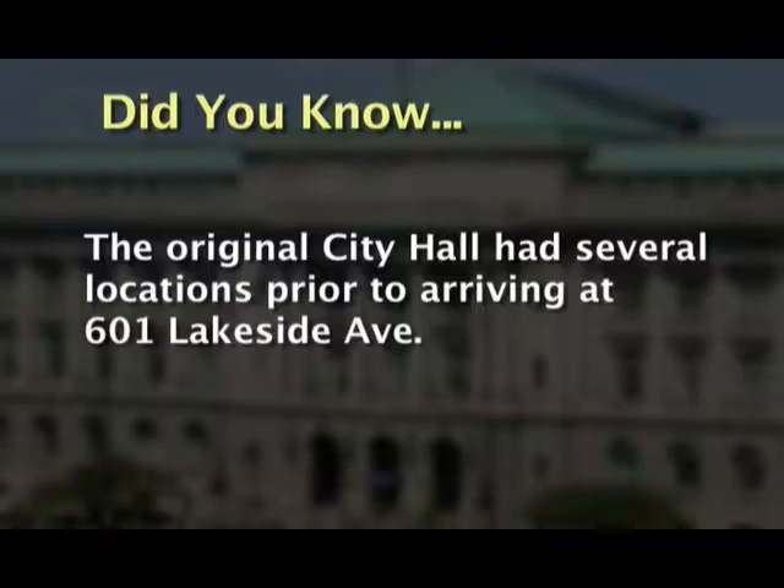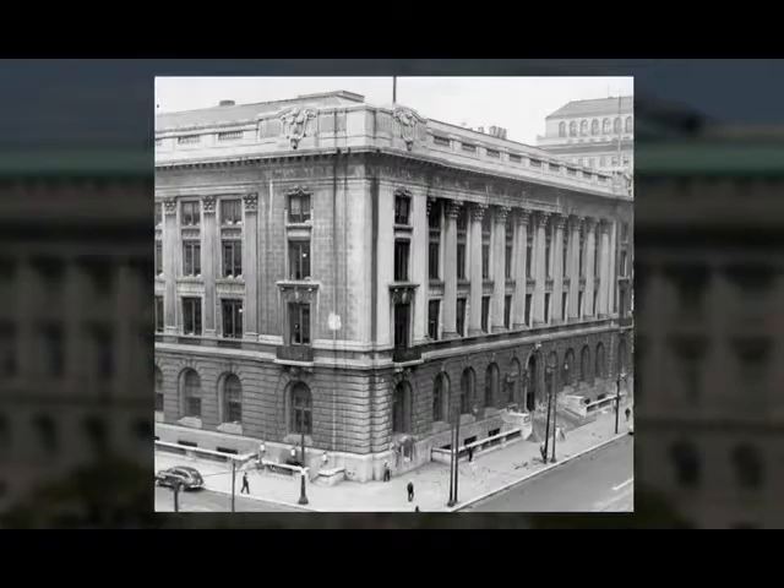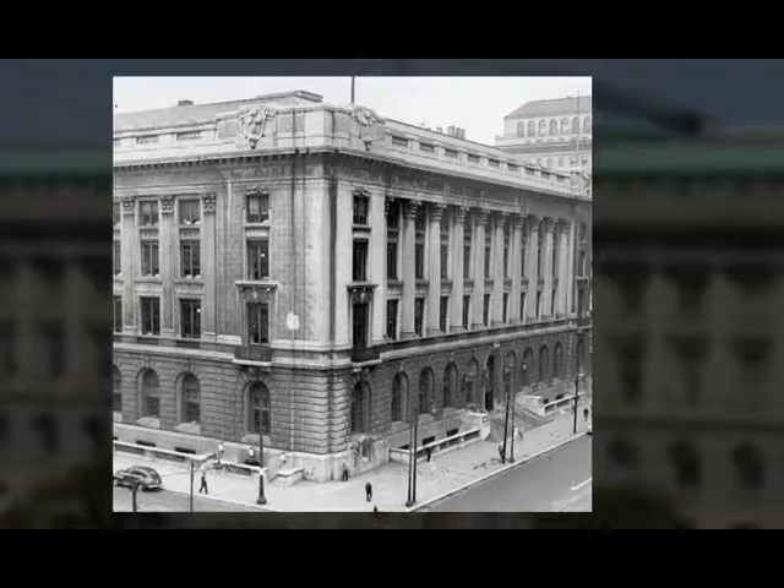Did you know the original City Hall had several locations prior to arriving at 601 Lakeside Avenue? One of these locations was the Case Block, a commercial building on Superior Avenue that stood in the present location of the Cleveland Public Library's main building.